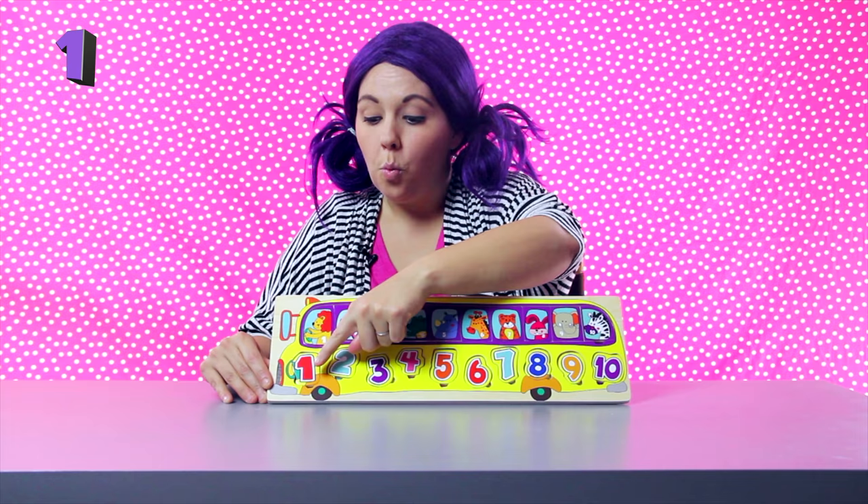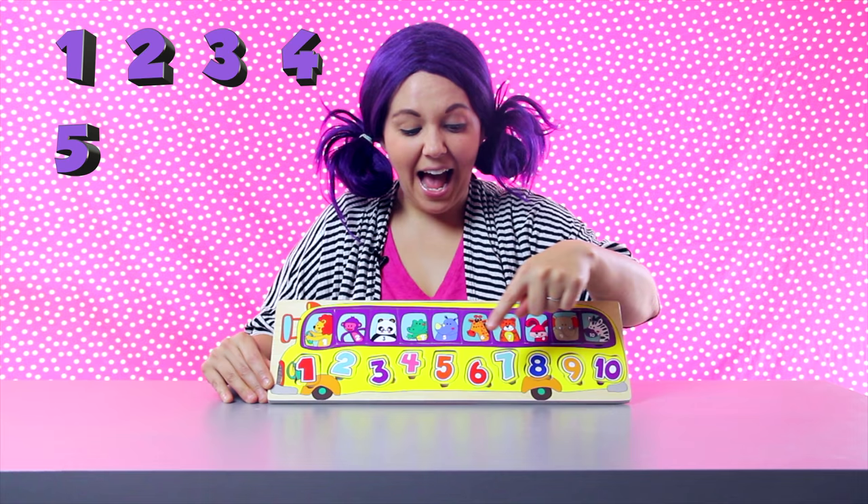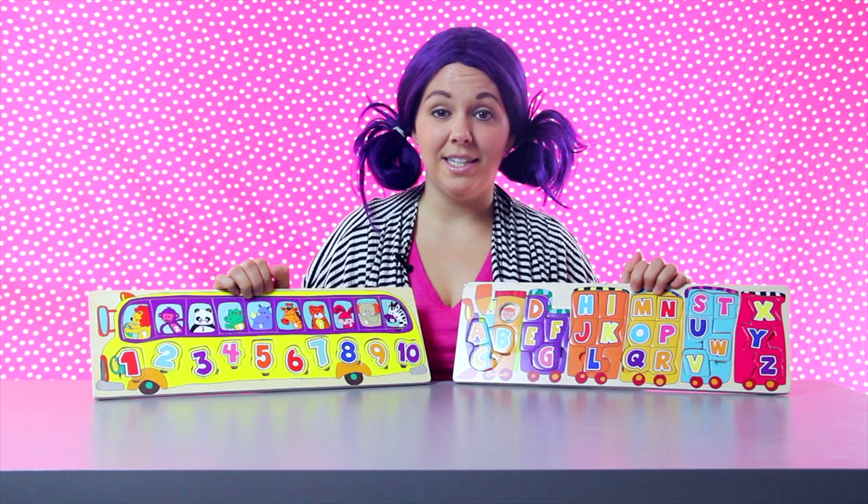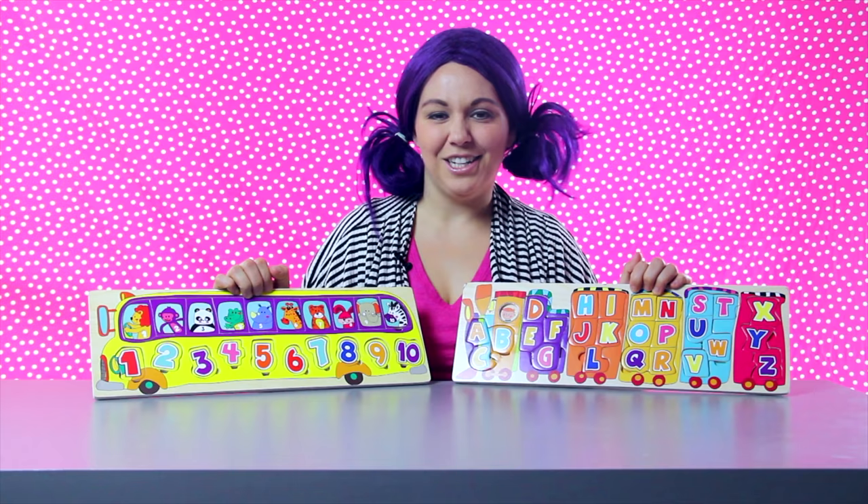Now let's count the numbers in order: one, two, three, four, five, six, seven, eight, nine, ten. Wow, you bananas are so smart! I loved learning and playing with you today. We did so much — we did our ABCs, numbers, colors, and animals. Awesome! Parents, this set of two wooden puzzles is a great way for your kids to learn while playing. Click the link in the description to order one. Kidzie Toys wanted to offer my viewers a 10% discount, so be sure to use the promo code. I'll see you next time on Tea Time — bye-bye!